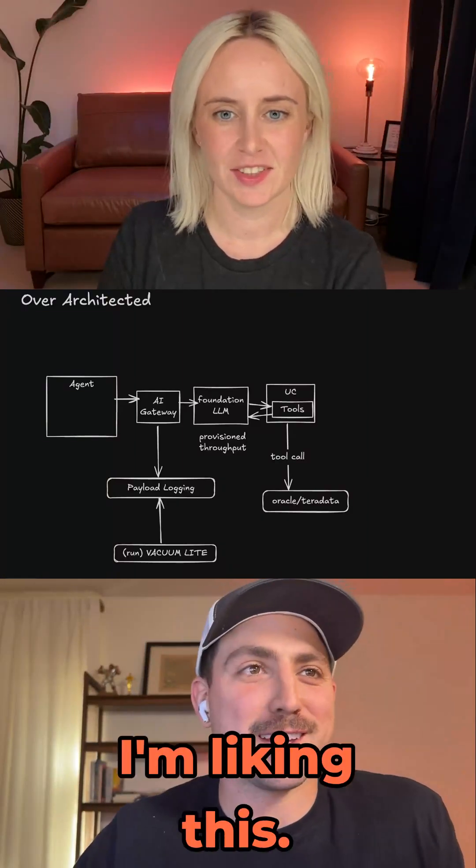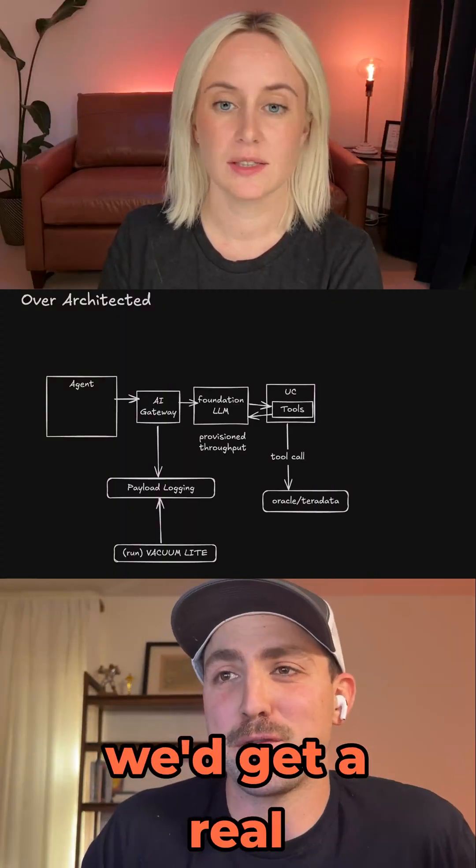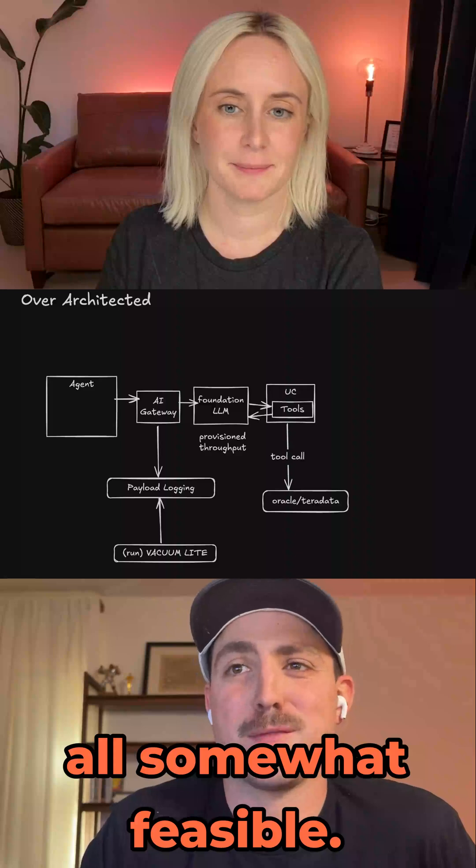Looks good — I'm liking this. Everything kind of makes sense. I thought we'd get a real Frankenstein, but this is all somewhat feasible.